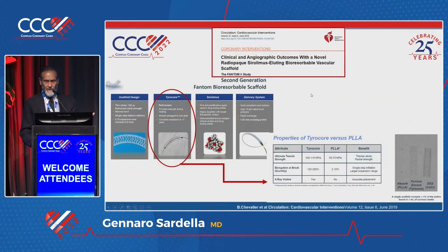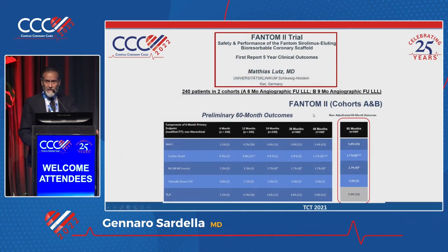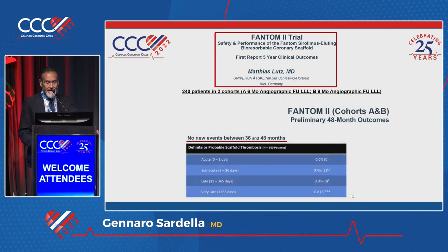This is another very utilized stent — the Phantom stent — which was not made in PLLA, but its properties used TYROCOR, which has some benefits compared to PLLA. Presented last year at EuroPCR by Matthias Lutz, the Phantom 2 trial showed not bad results at 60 months — just 5.4% of TLF — and notably there were no new events between 36 and 48 months: 0, 0.4, 0, and 0.8.